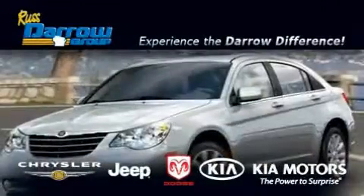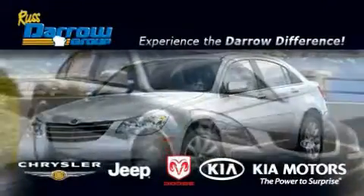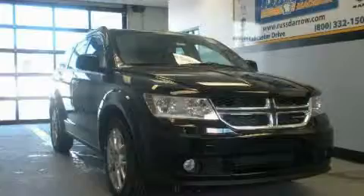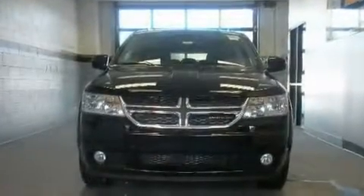Another fine vehicle offered by Rostero Kia Chrysler Jeep Dodge Madison. This is a brand new 2011 Dodge Journey, a great blend of utility, comfort, and style.